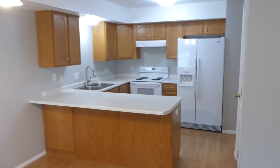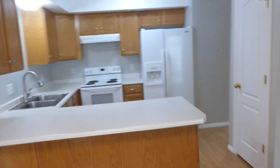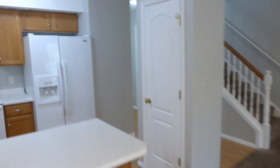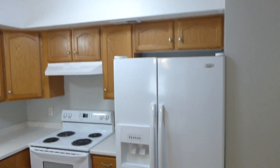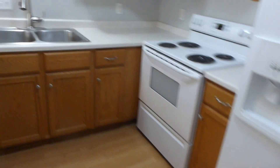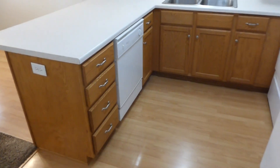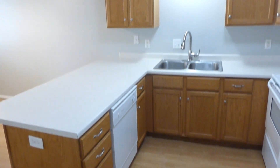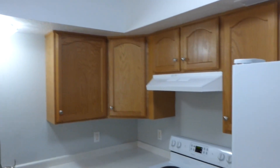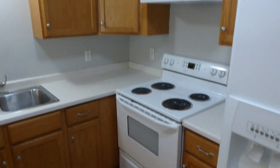There's plenty of cabinet space, and if we come this way you can see you've even got a nice pantry, a side-by-side refrigerator with plenty of space, a dishwasher, plenty of counter space, and an electric range as well.